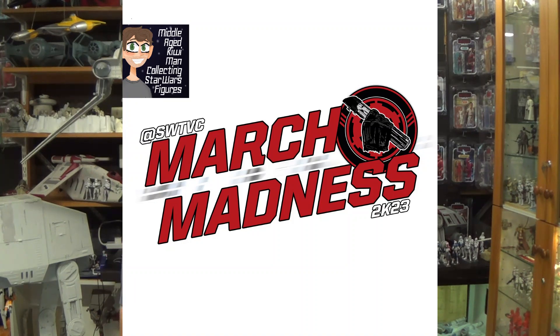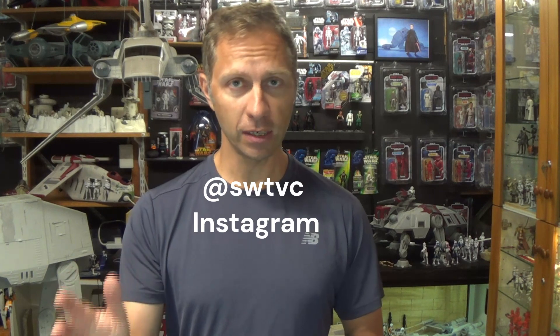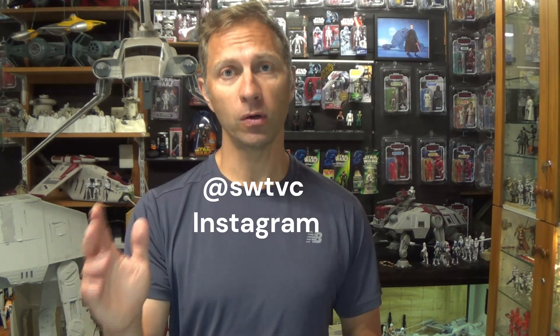As of time of recording it is the 31st of January here in New Zealand. You still have a few hours to get involved in March Madness — make sure you have your top 25 list ready. The best way to do it is to go to Instagram, go to swtbc on Instagram, and post your top 25 list there. I was really, really honored the weekend before last to be invited on Tim from Boss Bounty's live stream when they were talking about March Madness.